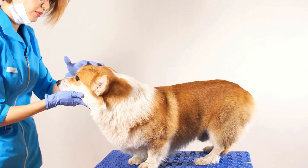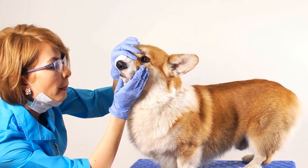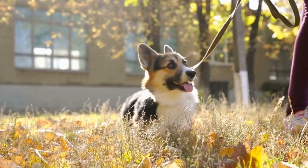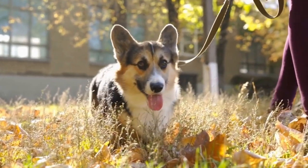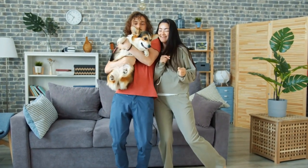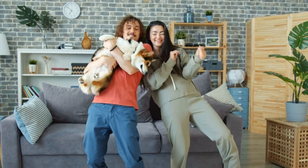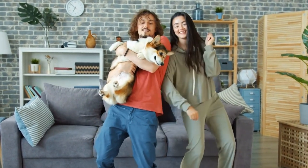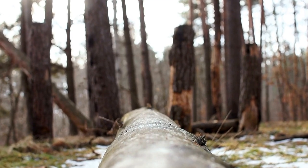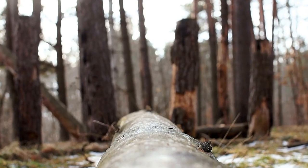Regular checkups with a veterinarian are also important to monitor their overall health and address any potential concerns. It's worth noting that exercise doesn't always have to be a rigorous physical activity. Cardigan Welsh Corgis also enjoy mental stimulation, and activities such as puzzle toys, obedience training, and interactive games can serve as a great exercise alternative. Mental stimulation can tire out your corgi just as much as physical activities, and it helps keep their minds sharp and engaged.